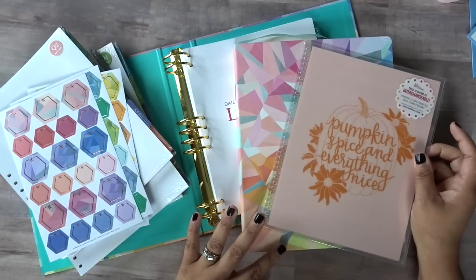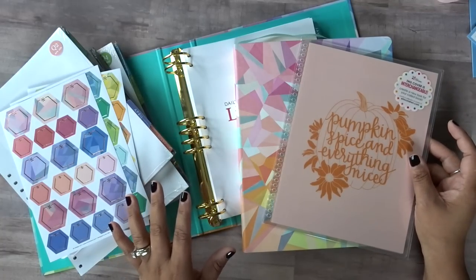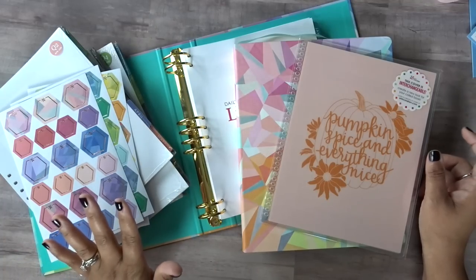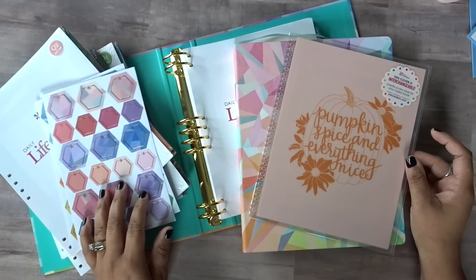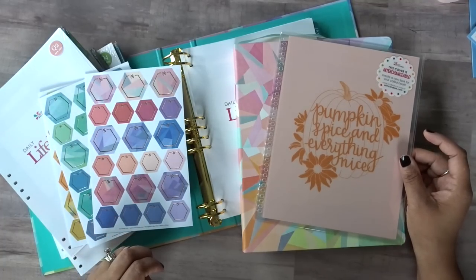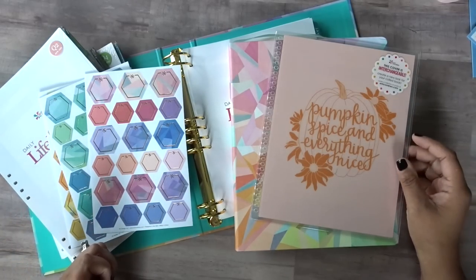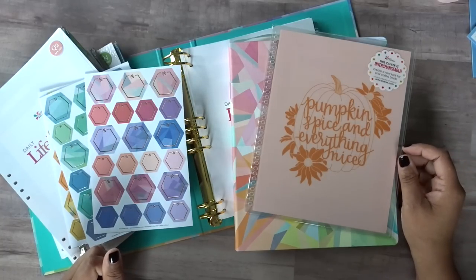I'm going to try and purchase the A5 soft bound planner as well because I'd really like to take a look at it. I would love to hear your thoughts down in the comments, especially on the daily binder insert — I'm hoping I'm not the only one hoping it comes in a coiled version. Let me know if you're going to be ordering some of these new items. If you're new to my channel, thank you for joining me — please subscribe, give this video a thumbs up, and I will see you in my next video.